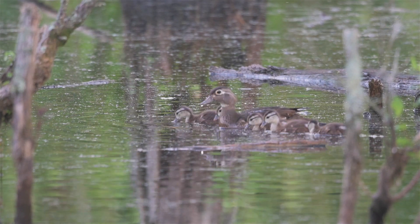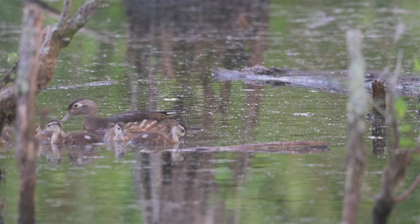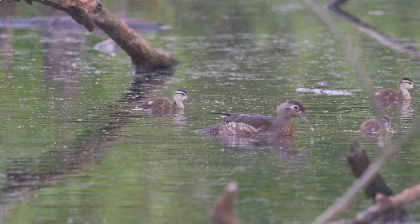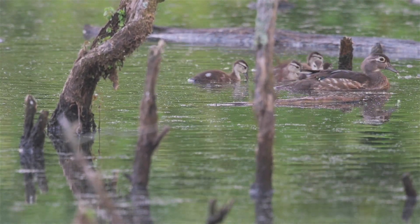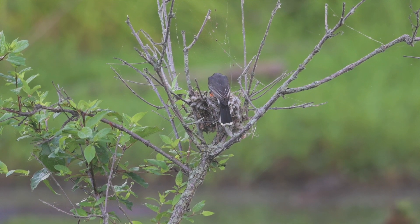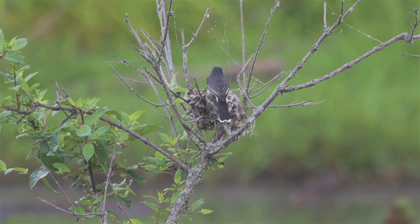They say wood ducks will perch in trees, unlike other ducks — I personally have never observed this, but that's what they say. Wood ducks will nest in tree cavities and they'll also make their nest in nest boxes. I'm not sure where these nested, but probably somewhere in the woods nearby. There's the kingbird on that nest. I think there are babies — I think it's feeding babies. I think I can see babies, though it's kind of tricky to see.